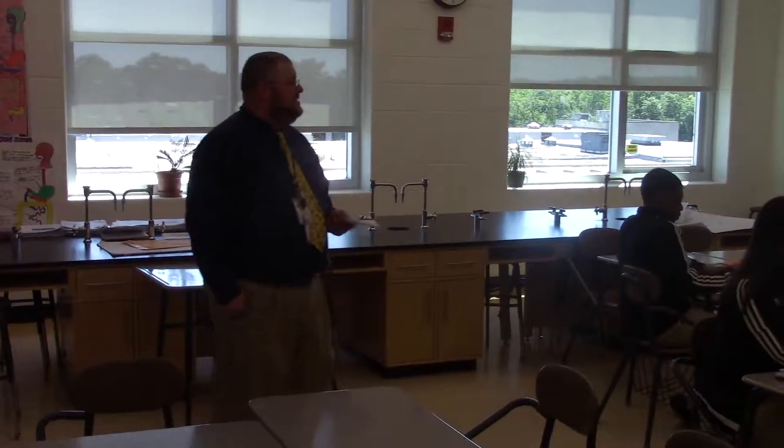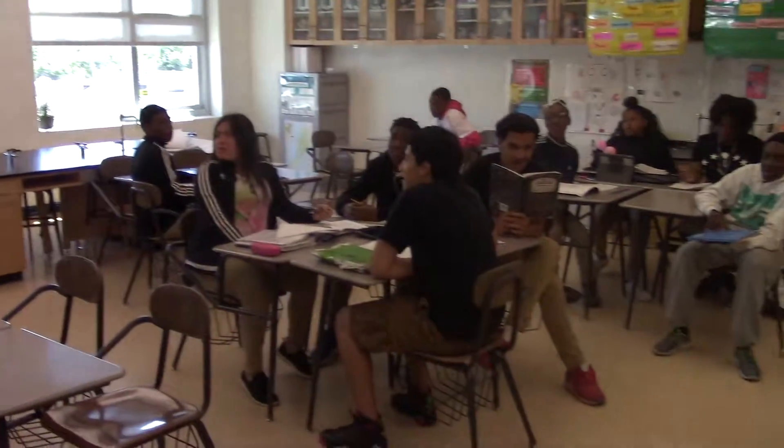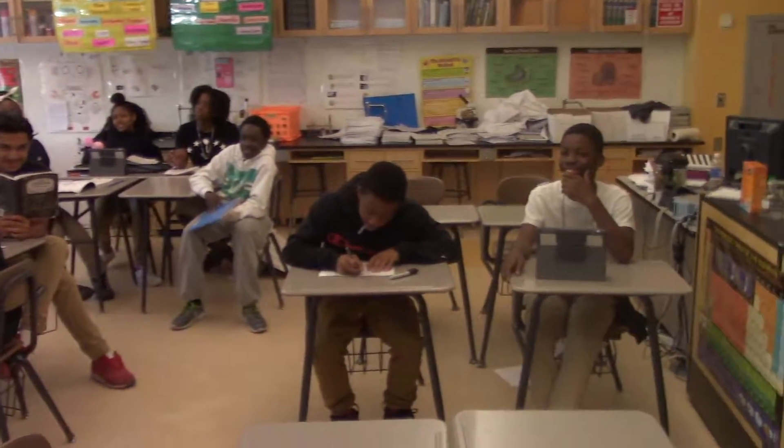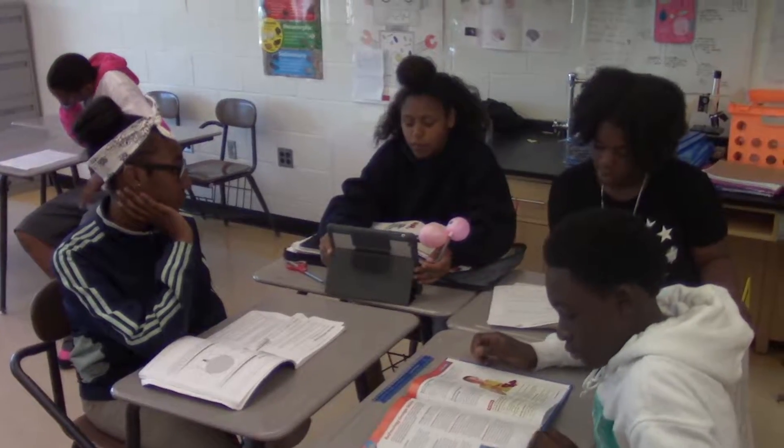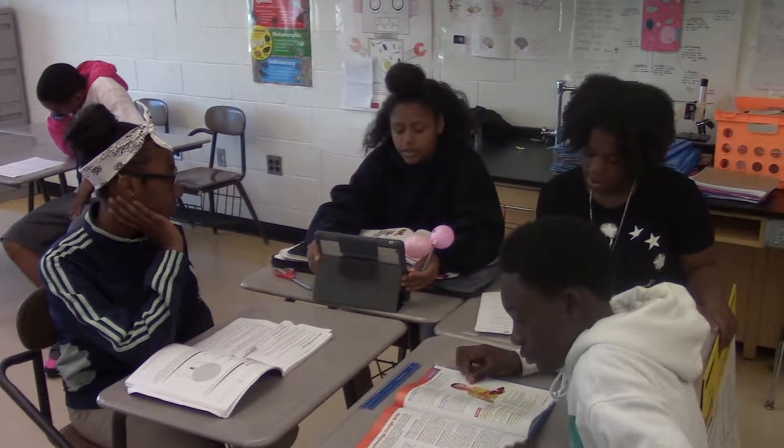Don't you guys like this class? Yeah, we love science. I already know what we should do. I found this program from Northrop Grumman that can give us a fabulous science lab makeover.